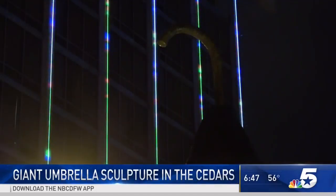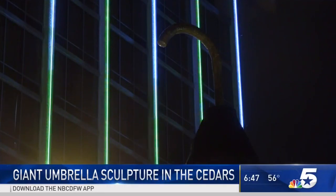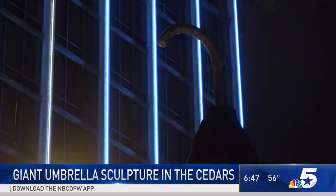It was installed this week. And here I thought Big Tex had lost his umbrella — and that's where it was. Yeah, he had an umbrella that size.